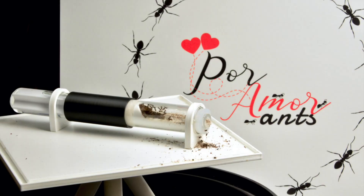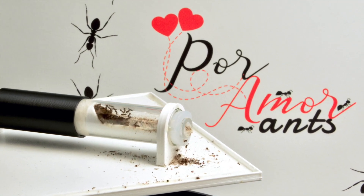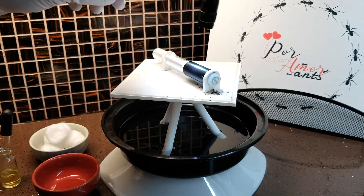Hey, it's Lexi from Pour More Art. Today, I'm going to show you Lacey's Neo-Nitra colony that we have placed on an elevated Outworld platform.